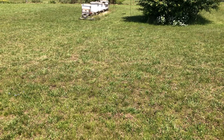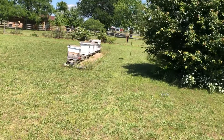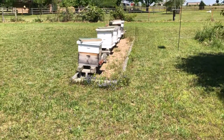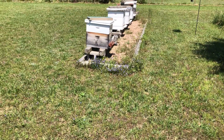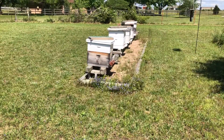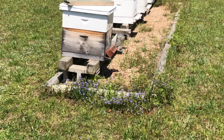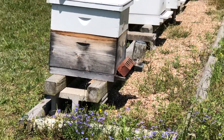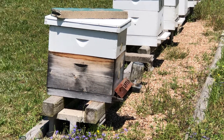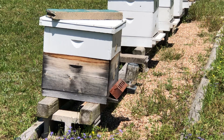We're going to sneak up on them, okay? Let's do a follow-up. Welcome to Little Creek Bee Ranch.